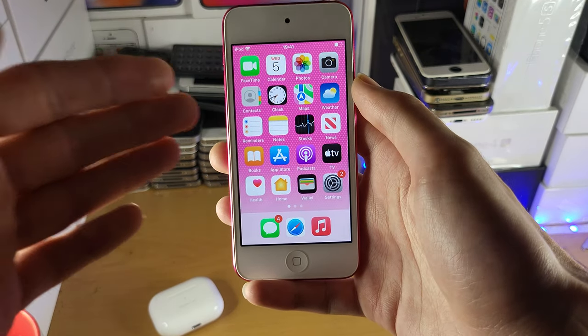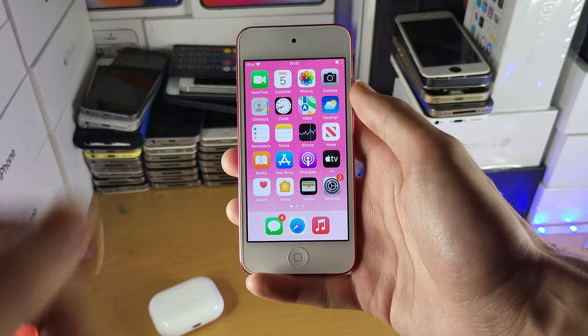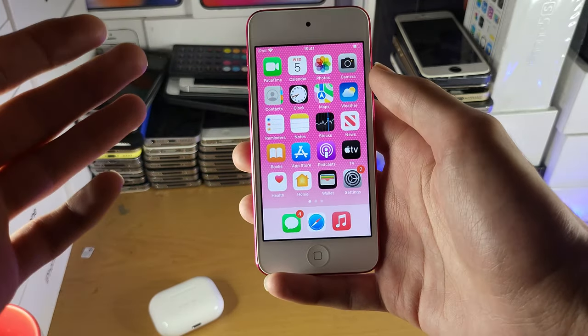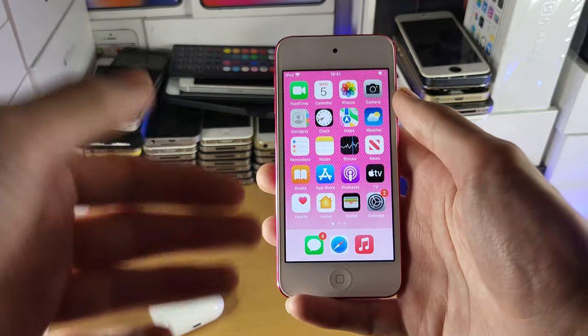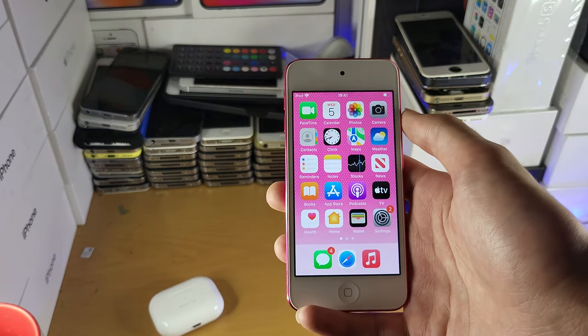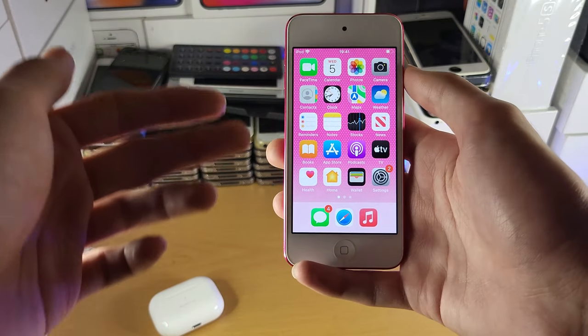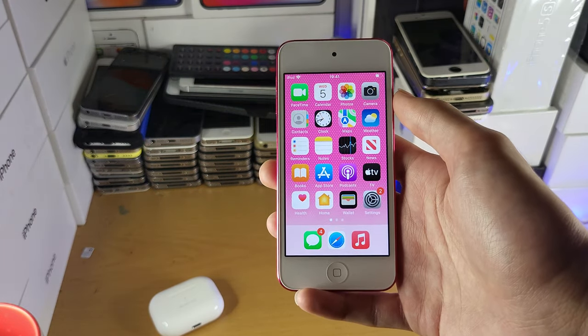Welcome everyone. You may be having issues on your iPod Touch where all of a sudden, maybe at 20%, 30%, or even 50%, your iPod will randomly shut down. And then later on, without even charging it, you can hold down the power button and it will turn back on — not all the time, but sometimes that will work. This video will cover why that happens and some steps you can take to mitigate and solve the issue.